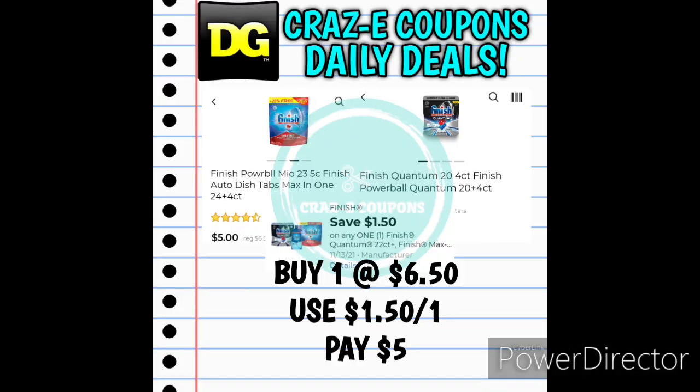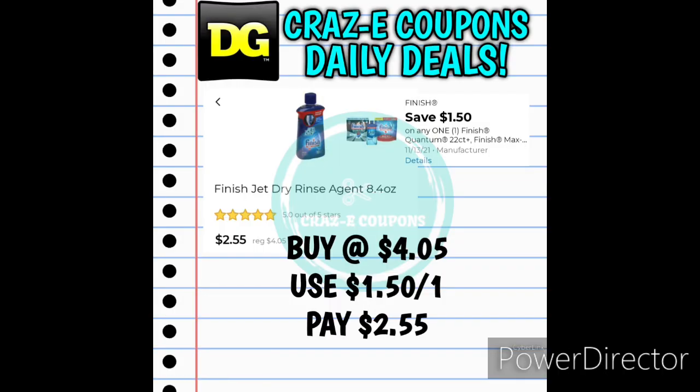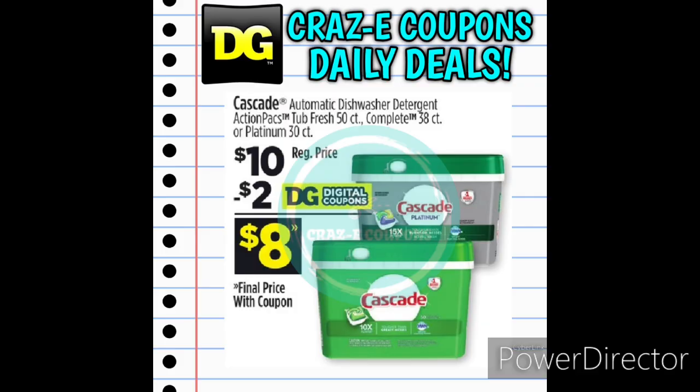Next up we received a $1.50-off-one for the Finish Dishwasher Packets. You can choose the Finish Powerball Maxen 1 or the Finish Quantum — both 28-count and priced at $6.50. After the coupon you'll pay just $5.00. And if you can find the Finish Jet-Dry Rinse Aid 8.4 ounces, priced at $4.05, use the $1.50-off-one digital coupon and pay $2.55. Next up we have a high-value $2-off-one digital coupon for the Cascade Dishwasher Packets on the 50-count tubs or the 38- or 30-count tubs, priced at $10.00. After the coupon you'll pay just $8.00.